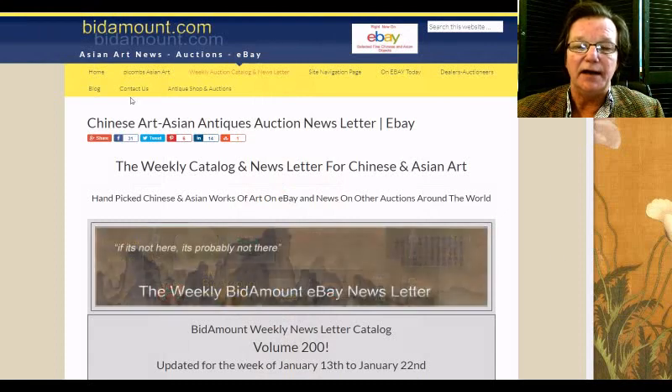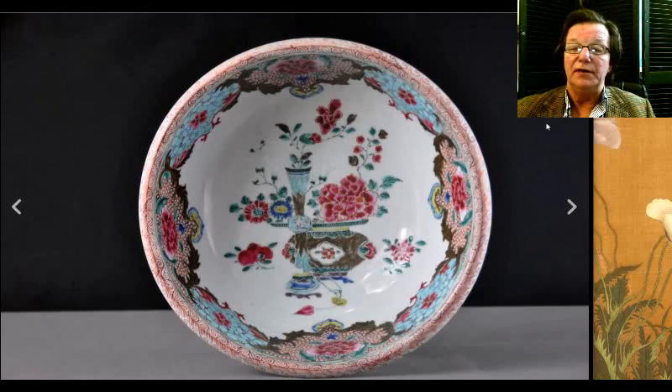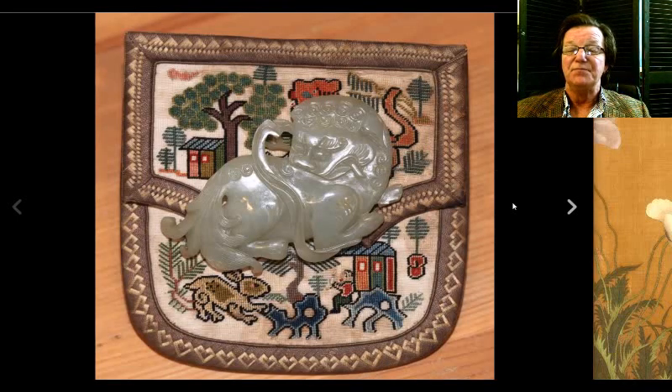Now, this week's auction results on eBay. We had this really attractive famille rose bowl — a nice big one, about 10 inches in diameter, an 18th century bowl. The seller listed it as 1850 to 1895, which wasn't quite accurate, but it still brought $710. It was an older bowl that he misdated, so you have to watch for that on here sometimes.